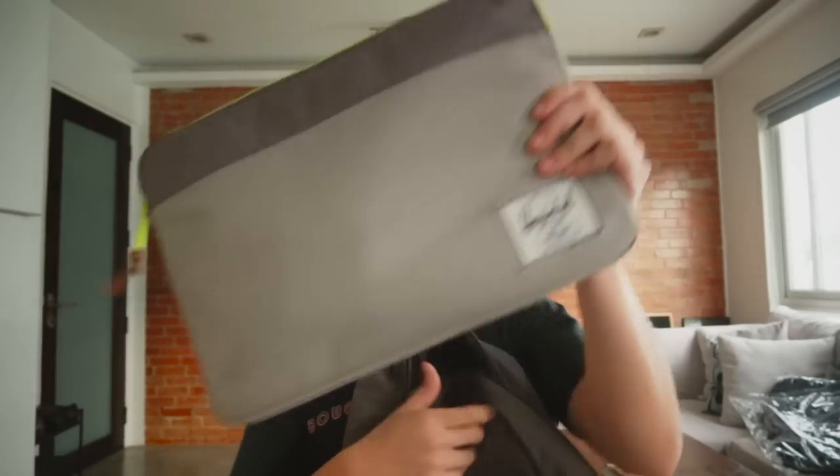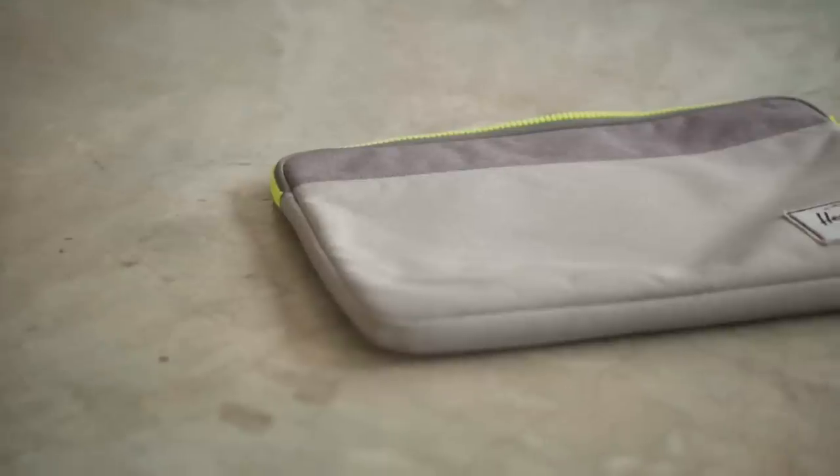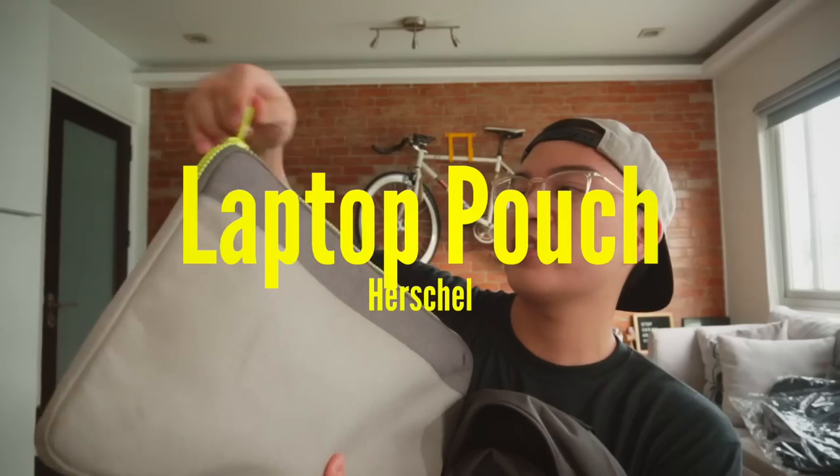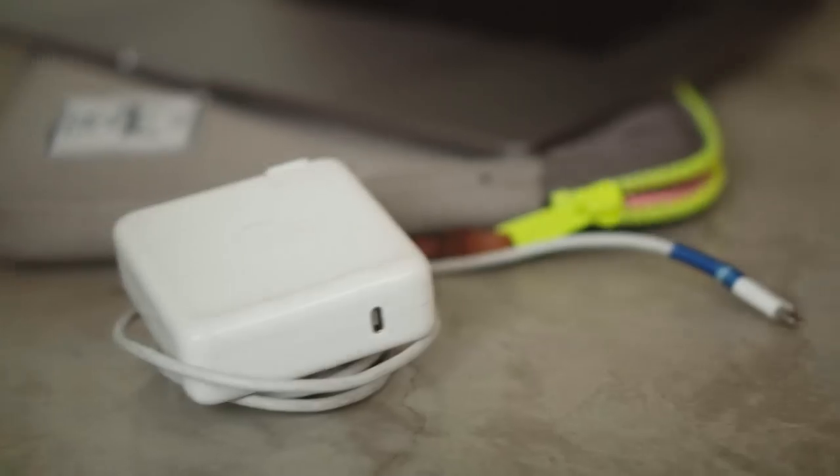The biggest thing in here is my Herschel laptop pouch. My laptop is 15 inches, and this pouch carries not just my laptop but a bunch more stuff. My charger is here. I have a USB hub because my laptop doesn't have USB ports, which is weird. And then I have a picture of me and Pauline. The rest of these papers are just for other projects and stuff, like my notes.